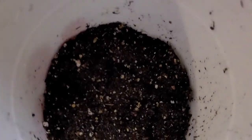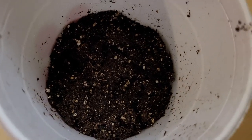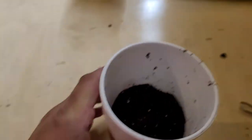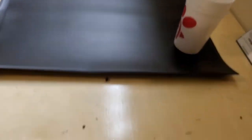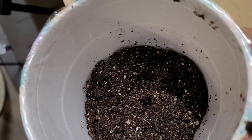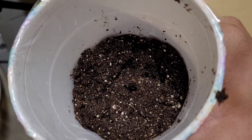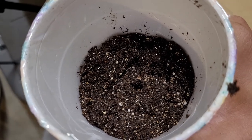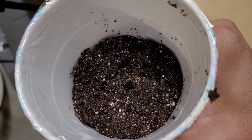I was successful in getting that seed in there and packing it in, so now my Single Seed Challenge is ready to rock and roll. And if you can look right there in that hole, you can see that little brown seed — that will be the Single Seed Challenge for the second grade classroom for 2022.